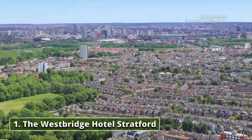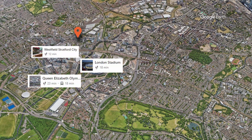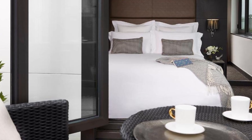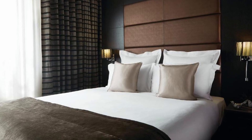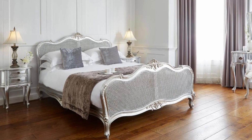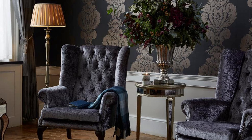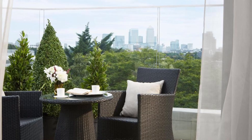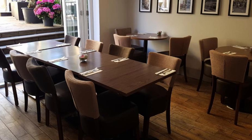Recommendation number one: The Westbridge Hotel Stratford. The Westbridge Hotel Stratford is a contemporary gem located in the vibrant neighborhood of Stratford. This stylish hotel combines beautiful design with a warm atmosphere, making it an ideal choice for both business and leisure travelers seeking comfort and convenience. The hotel is ideally situated just a short walk from Stratford Station, providing easy access to central London and beyond. The nearby Queen Elizabeth Olympic Park is a must-visit, offering beautiful green spaces, walking paths, and the iconic London Stadium. Westfield Stratford City is within walking distance. The hotel boasts a range of facilities, including a delightful restaurant, a chic bar, a cozy lounge, a serene courtyard, and a state-of-the-art gym. The restaurant serves a delicious breakfast and offers refreshments throughout the day.